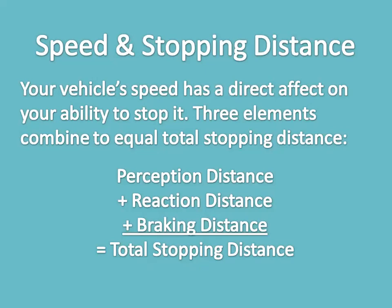Speed and stopping distance — your vehicle speed has a direct effect on your ability to stop. Three elements combine to equal total stopping distance: perception distance, plus reaction distance, plus braking distance. Perception distance is the distance your vehicle travels from the time you see a hazard until your brain recognizes it — for alert drivers, approximately three-quarters of a second. At 88 kilometers per hour, a vehicle travels about 60 feet in three-quarters of a second. Reaction distance is the distance your vehicle travels in the time it takes the brain to tell the foot to push the brake pedal — another three-quarters of a second and another 60 feet.